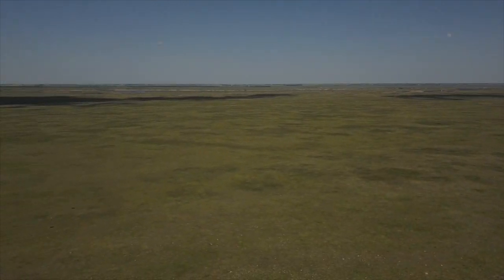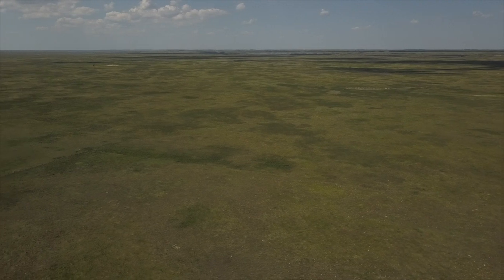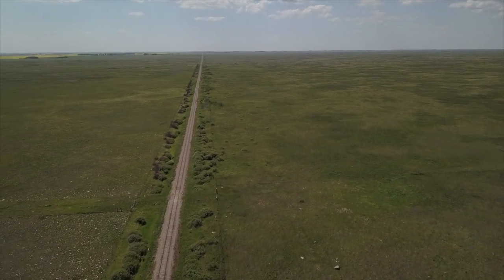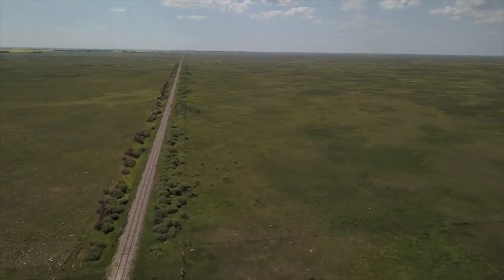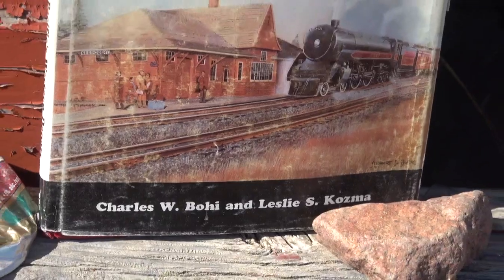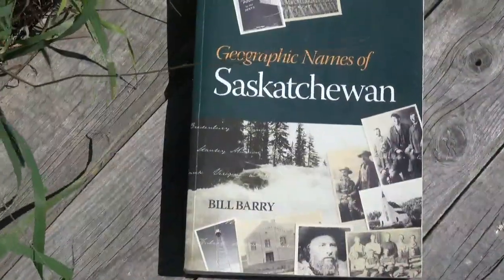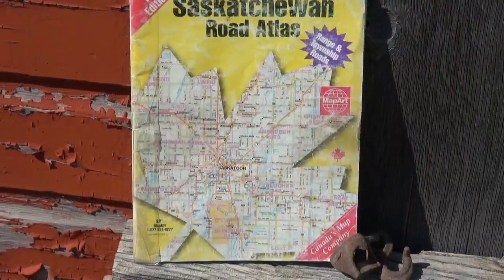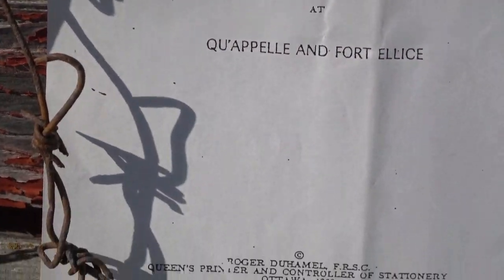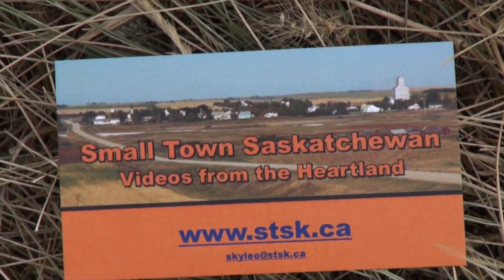A quick look around here — we're in the middle of the western bounds of the RM of Estevan No. 5. I guess maybe this is Tableland. Appropriate name, if it is. Tableland, Saskatchewan.